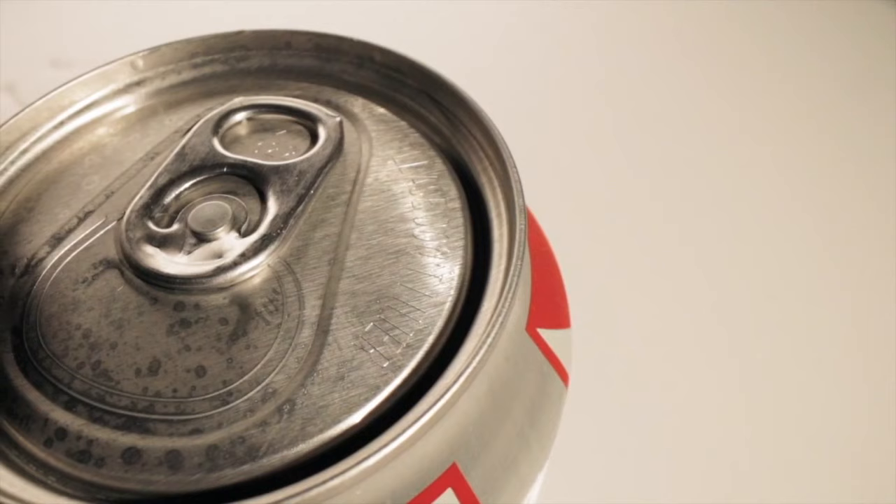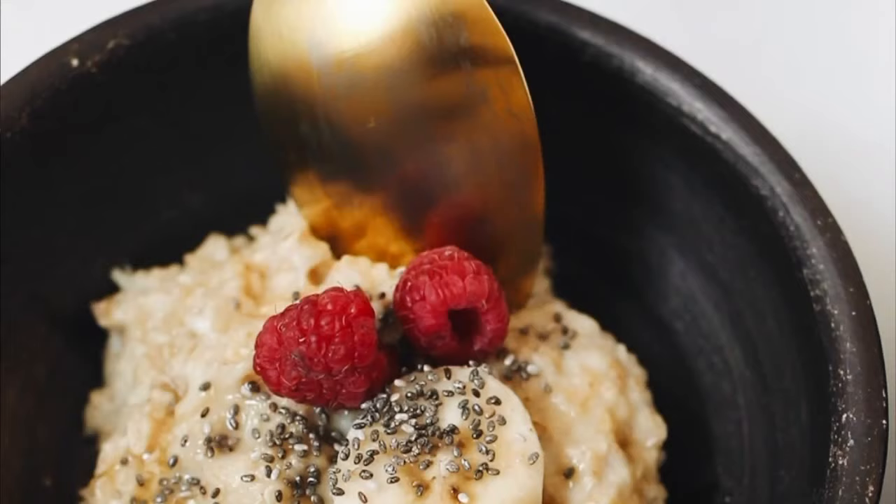Drinks, even if they are sealed — like an unopened can of Coke — cannot go through security. Any creamy or liquidy foods are also going to be counted as a liquid. This would include cooked oatmeal, soup, mashed potatoes, and even an unopened jar of peanut butter.